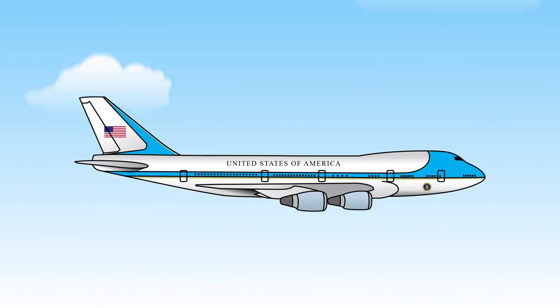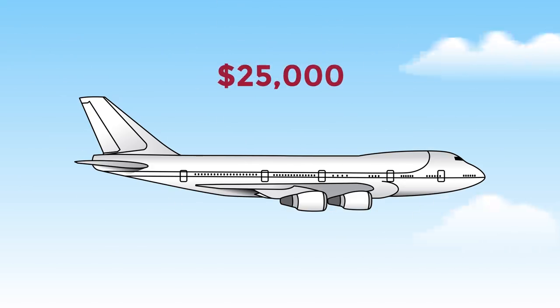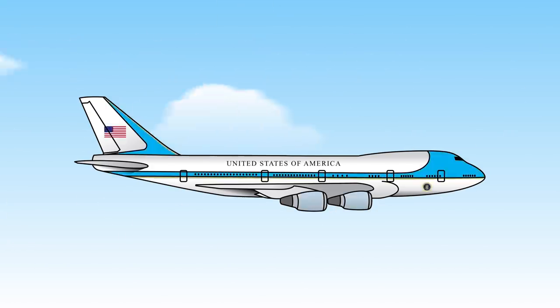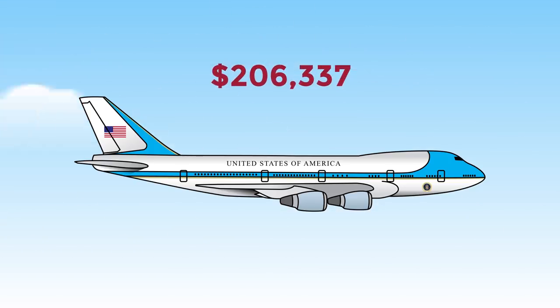When it's in flight, the costs are staggering. A regular 747 costs upwards of $25,000 per hour to operate. Air Force One? Wait for it. Almost 10 times more at $206,337, according to files contained in the Freedom of Information Act.